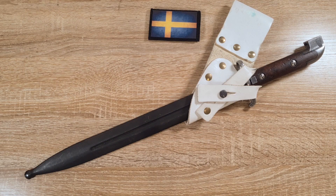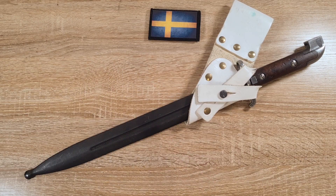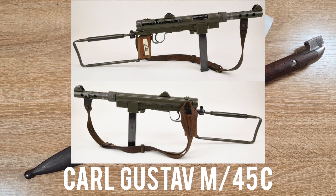Hi guys, welcome to another episode of Pointy Not Sharp. Today we're taking a look at the Swedish model of 1914 bayonet. This bayonet is made to fit the model of 1894/14 carbine as well as the model of 1945 type C submachine gun made by Carl Gustaf.